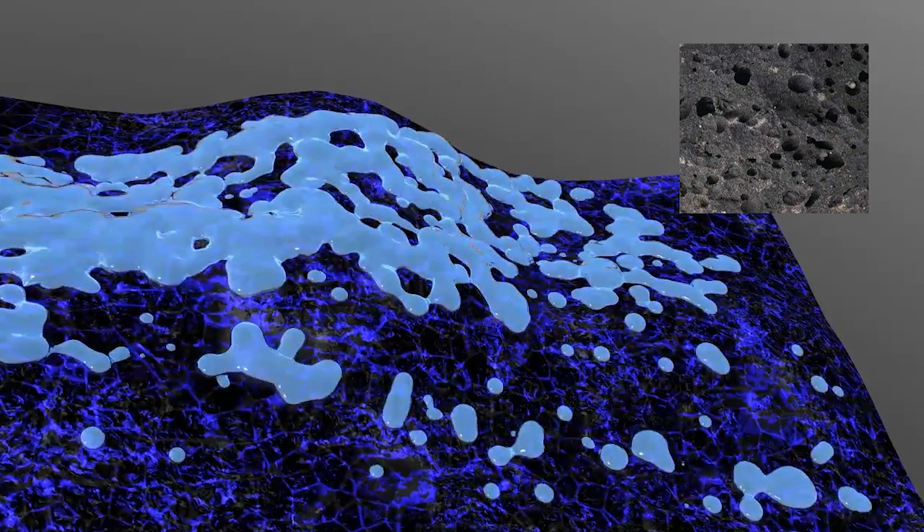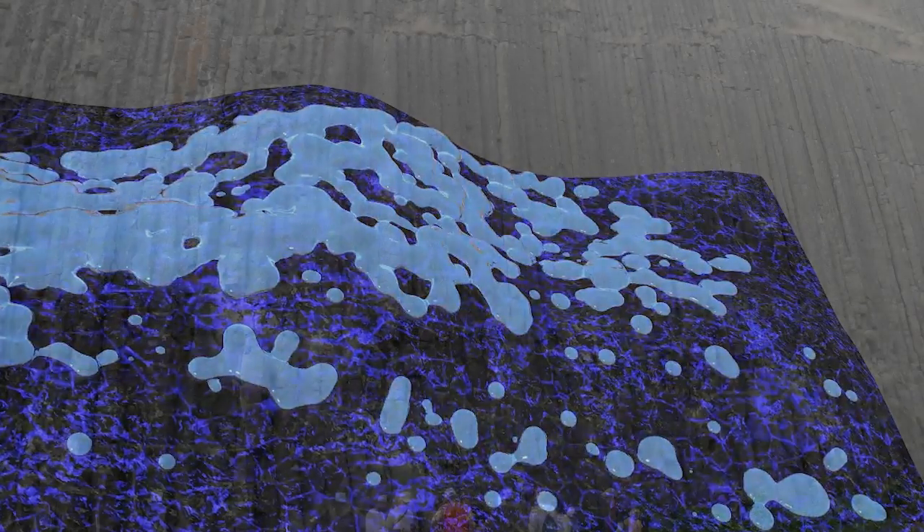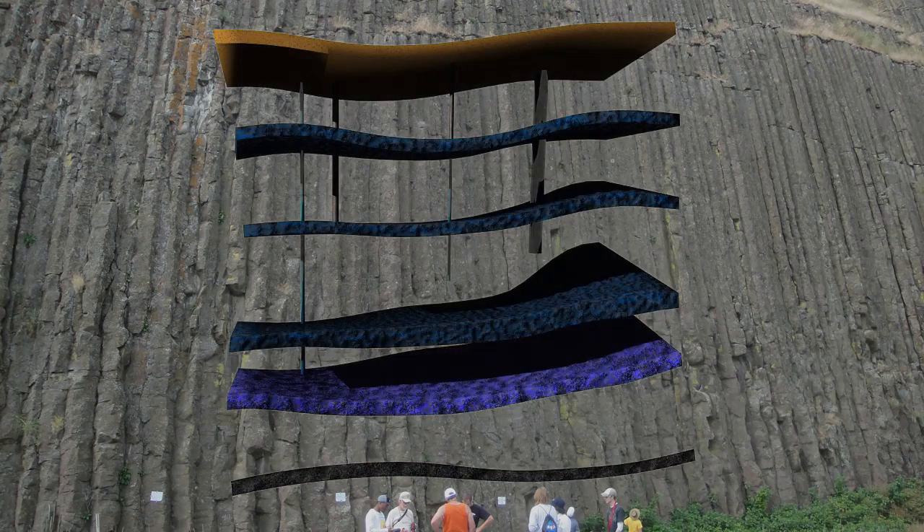In the Columbia River basalts, these aquifers can be very prolific. However, very little water can move between the aquifers because of the dense basalt flow interiors.